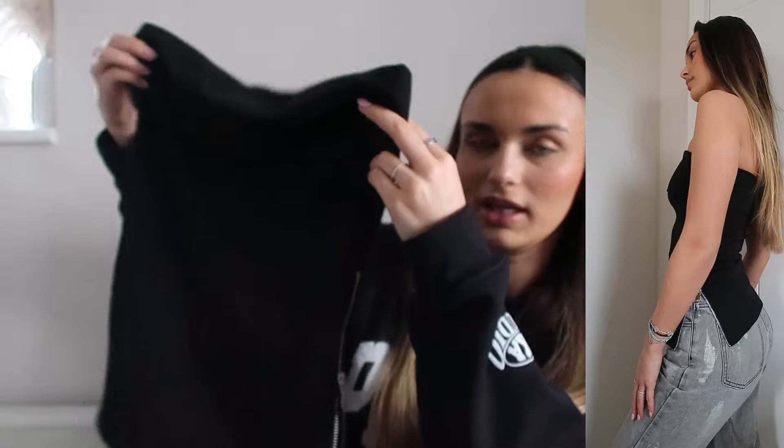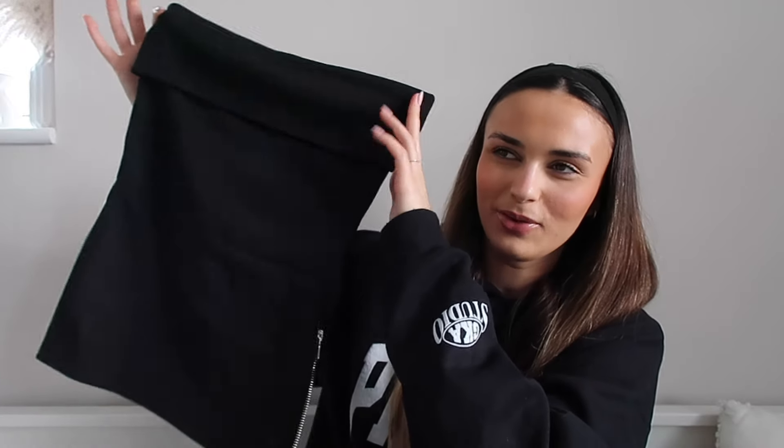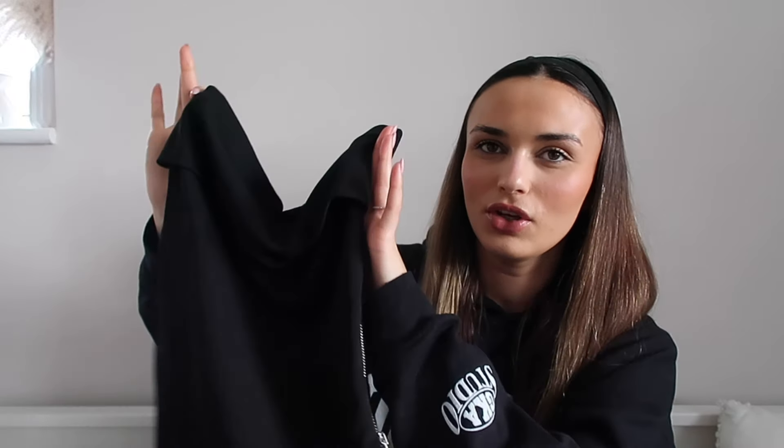Sometimes I put on jeans and a top and it feels dressy but I don't actually feel comfortable, whereas in this I feel like it'll be really nice to go out in. I'm also thinking this with a long skirt on holiday will be really nice with the zips undone. So yeah, that is the first one — when you show it, it really doesn't look dressy but once it's on it will, so we're just going to trust the process.